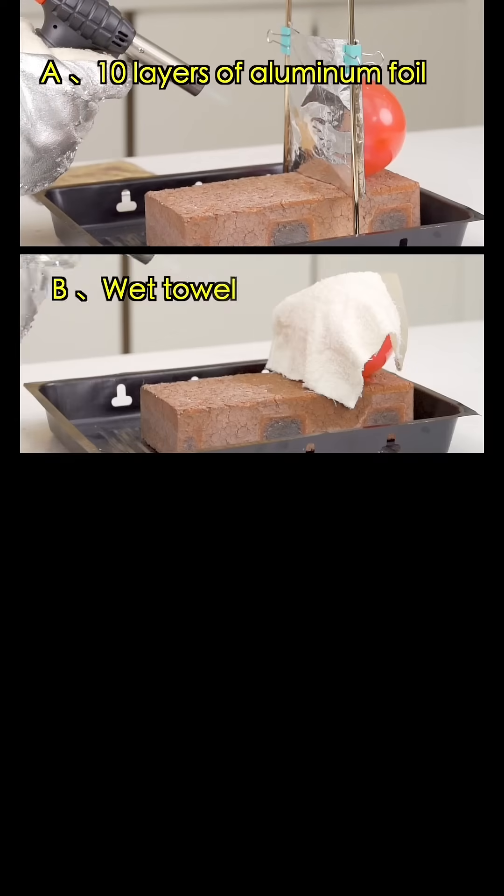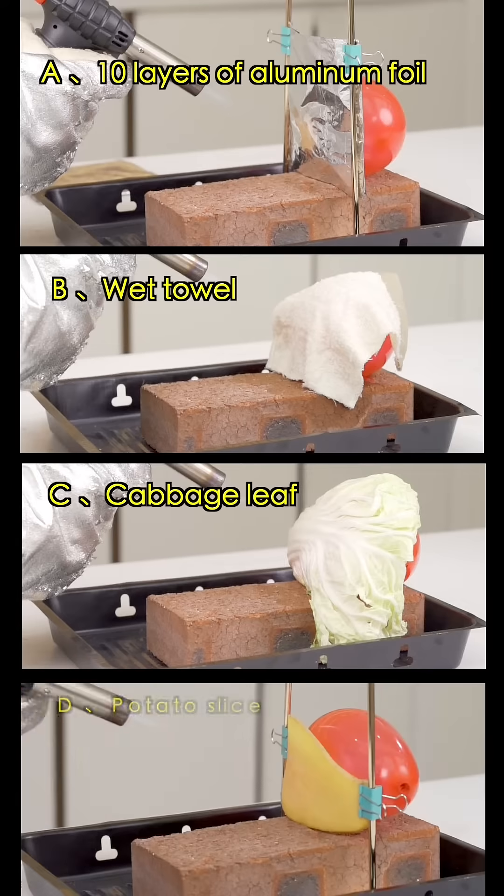A: 10 layers of aluminum foil. B: A wet towel. C: Cabbage leaf. D: Potato slice.